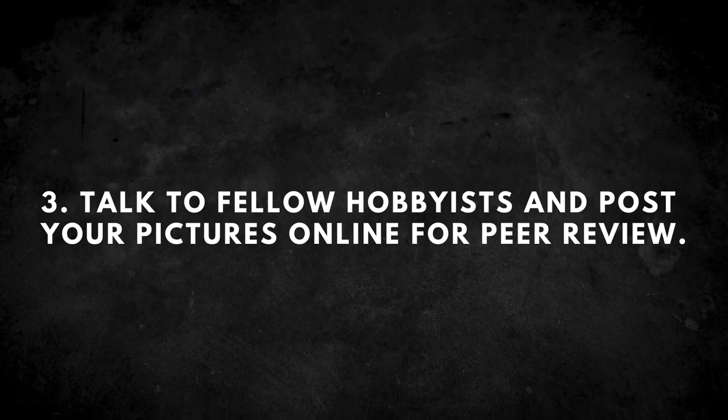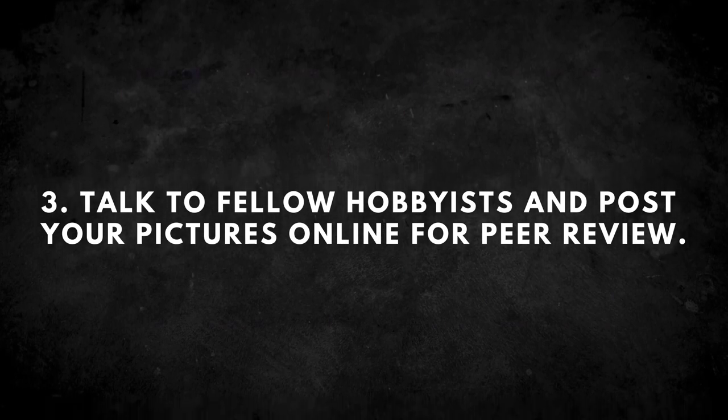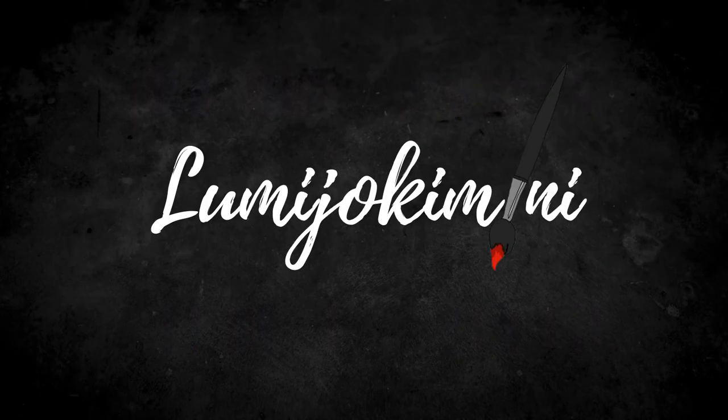Number 3: Talk to fellow hobbyists and post your pictures online for peer review. Ask what the people around you think about your miniatures. Ask how they painted theirs. This is the way humans have been learning throughout history — feedback from your peers is immensely valuable for real learning. As a bonus, if you happen to know some master level painters, you'll be getting very valuable advice from them if they are in the mood to share their insight. The same goes for sharing your pictures online. The clear upside is that you have a huge audience of people to give you comments and critique. The downside can be that people are not always friendly, so don't take negative feedback too seriously — though from what I've seen, it's quite rare.